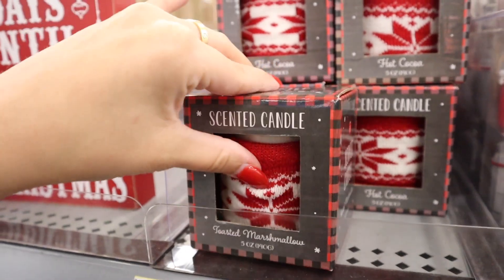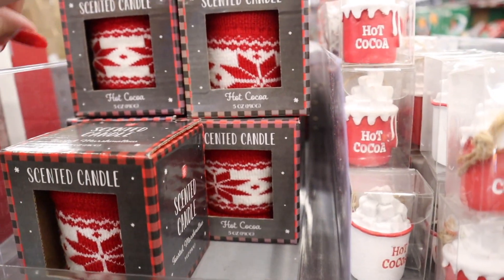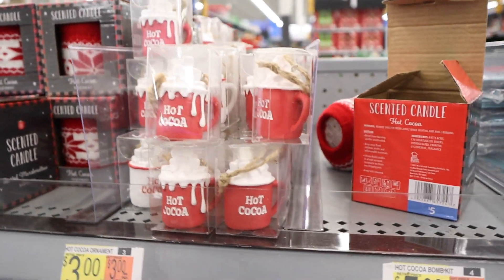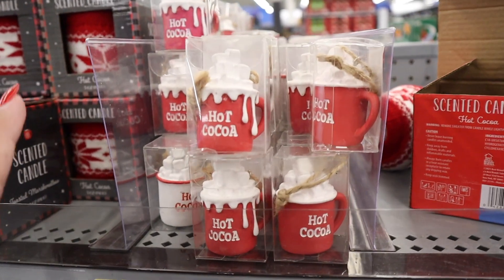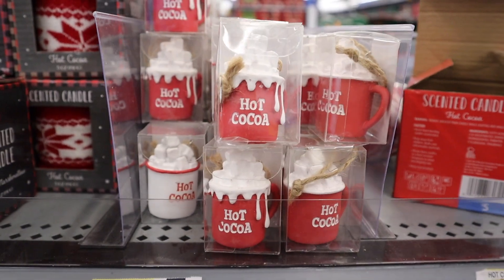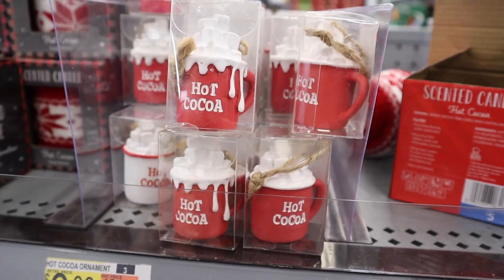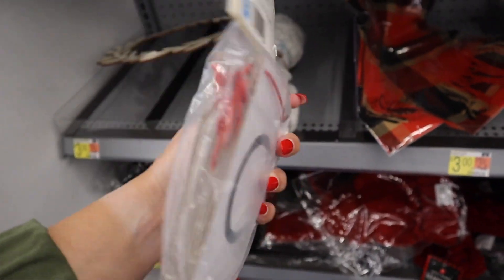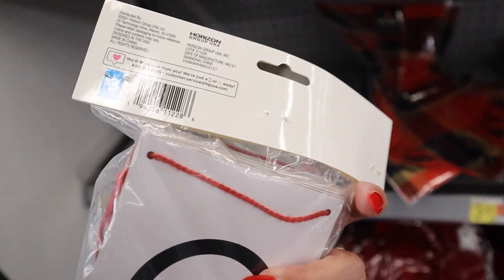They have really cute scented candles with little sweaters on them — scents like toasted marshmallow and hot cocoa — and those are $5. Right next to them, how cute would these little ornaments be for a tree on your cocoa bar? They come in red and white and white with red — just like opposites — so adorable with a little marshmallow spilling over, and those are $3. There's also a cocoa bar banner that is actually reversible, and this is $3.